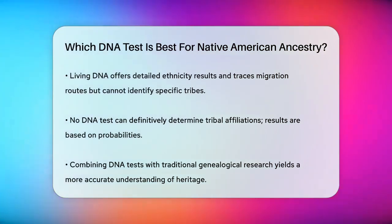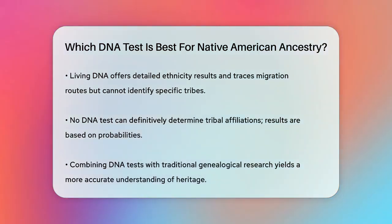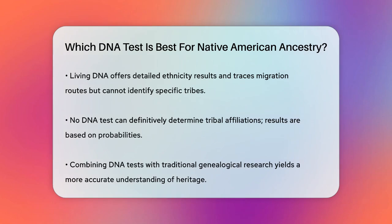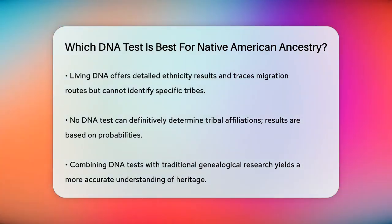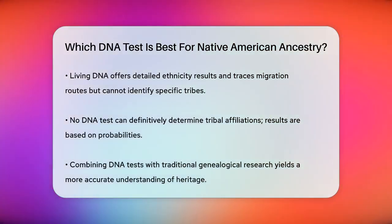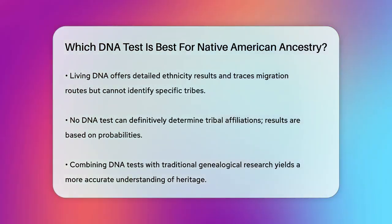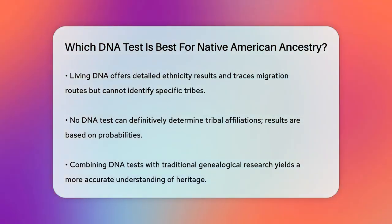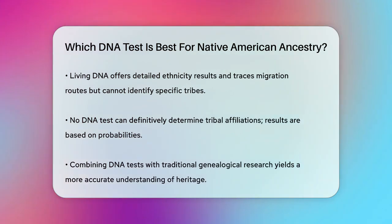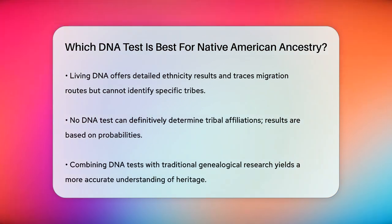It's important to remember that no DNA test can definitively pinpoint specific tribal affiliations. DNA tests provide probabilities and estimates based on reference populations, which can vary between companies. This means that even if a test shows Native American ancestry, it's not a guarantee and should be used in conjunction with other genealogical research. In summary, the best DNA test for you will depend on which line of your family you suspect has Native American ancestry and what type of information you're looking for. Combining DNA tests with traditional genealogical research can give you the most accurate picture of your heritage.